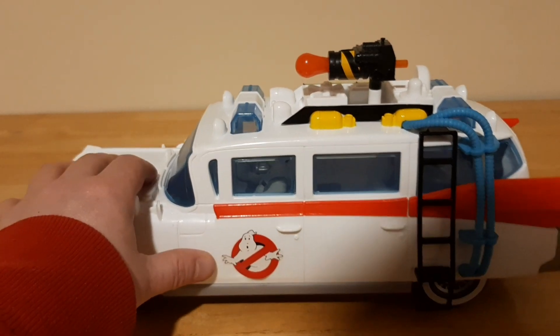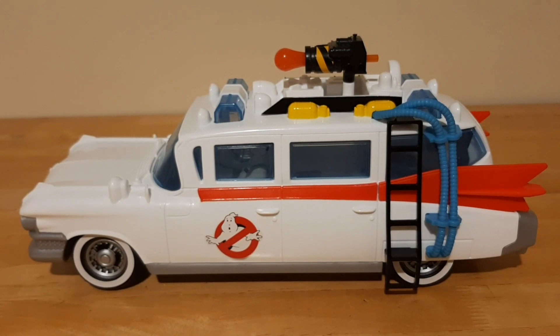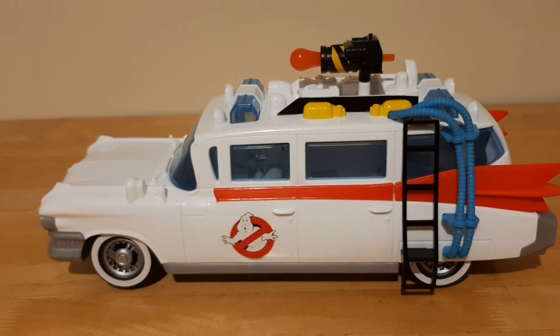What was your favorite Ghostbuster toy growing up? Did you have the original Ecto-1? Did you have any of the figures or the fight feature figures? Or did you have the Firehouse? That was the holy grail of collectors. Let me know in the comments below. Have a good one, take care, bye now.